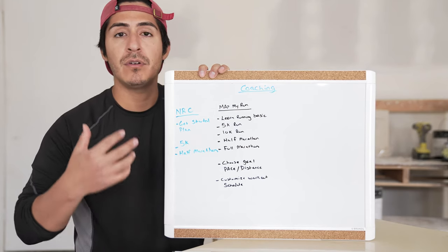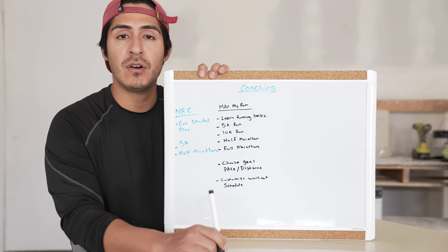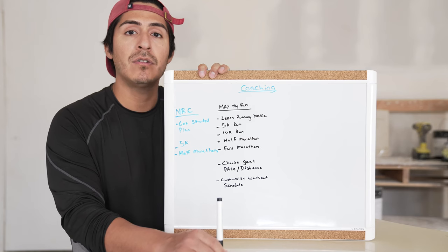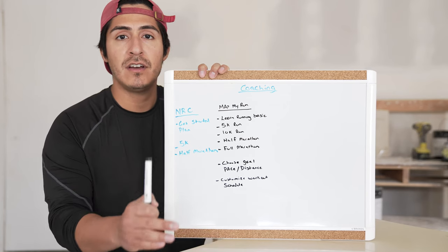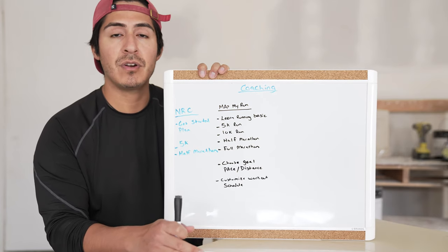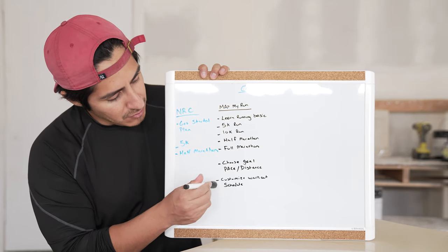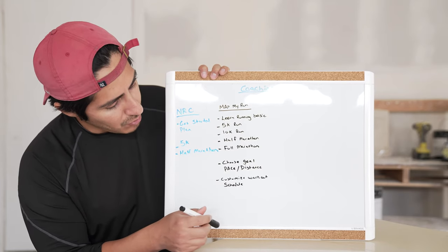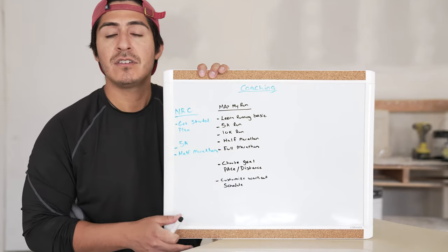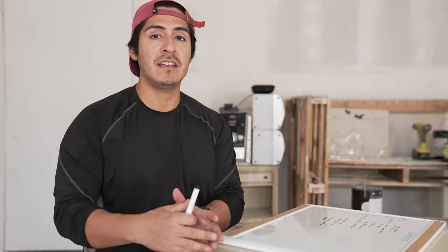For example, I just signed up for the July 22nd San Francisco half marathon, and my main goal is to finish it in sub 2 hours. So having the option to customize a specific goal in regards to distance or pace is very nice. You also have the option to create your workout schedule — on the app itself it allows you to select the days that you want to run and the days that maybe you're not able to run, which is a really nice feature.